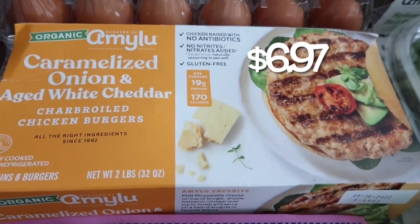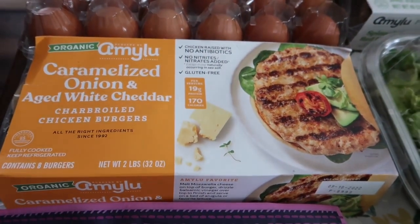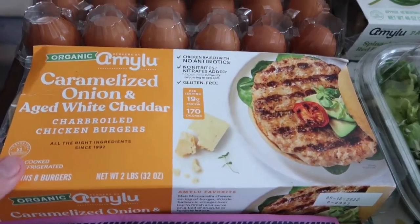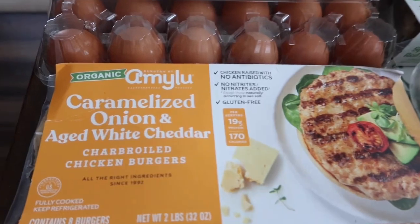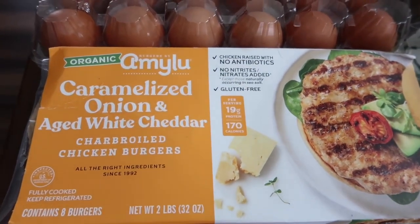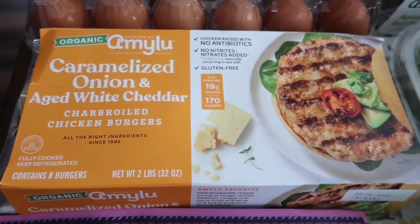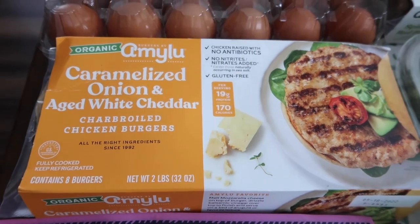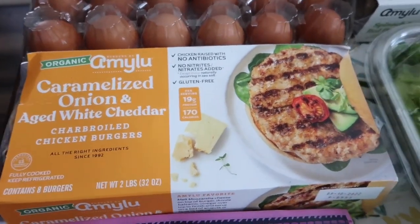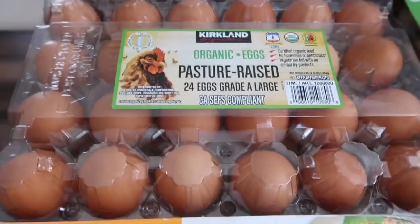This is also a first-time buy for us — they were on sale and last month Costco was sampling them, so I tried them and really liked them. I love this brand, Amy Lou. These are organic caramelized onion aged white cheddar chicken burgers. They have eight burgers, are fully cooked, and you can refrigerate or freeze them.